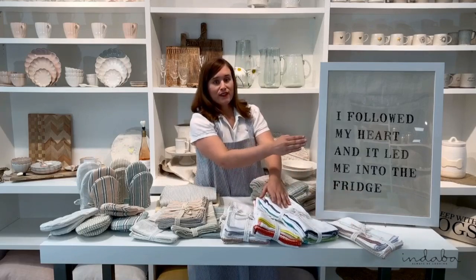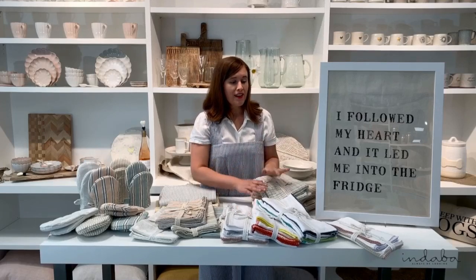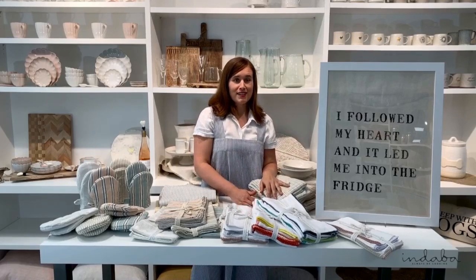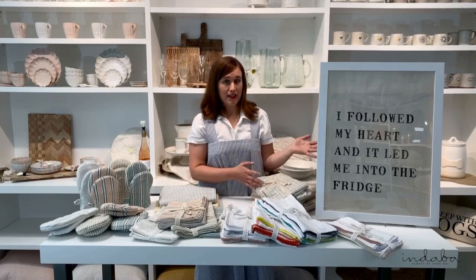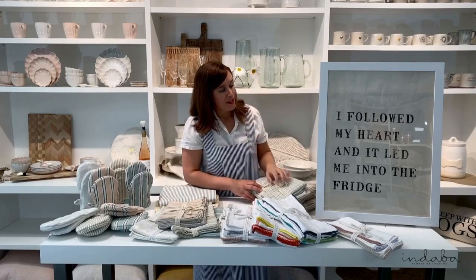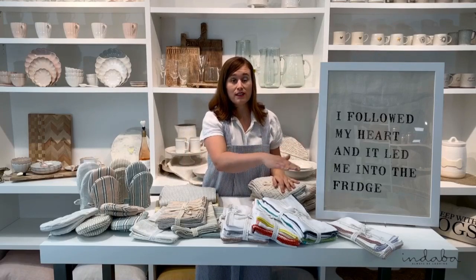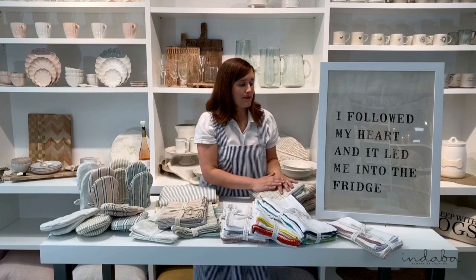Over here you'll notice we framed one of our tea towels — one of our classic flour sack tea towels with a printed quote. People love our tea towel designs so much that they want to display them in a frame, and it's also a really great merchandising option for your store. You can frame one tea towel and then have all the tea towels ready below for purchase, so the customer can easily see the design and is drawn to it.